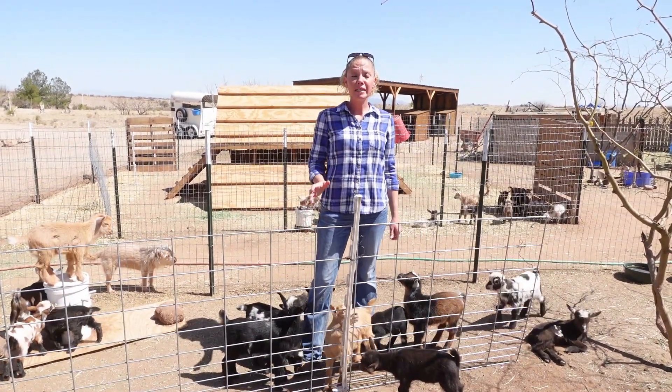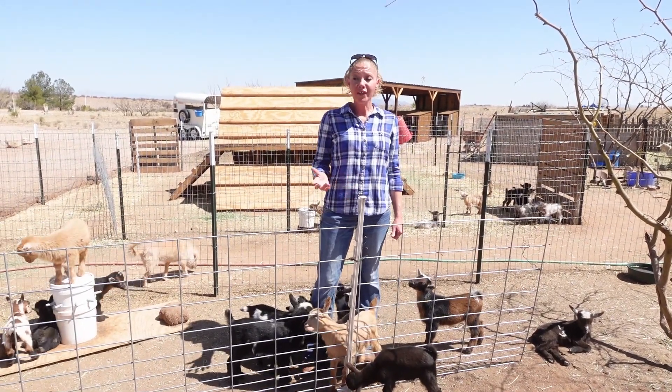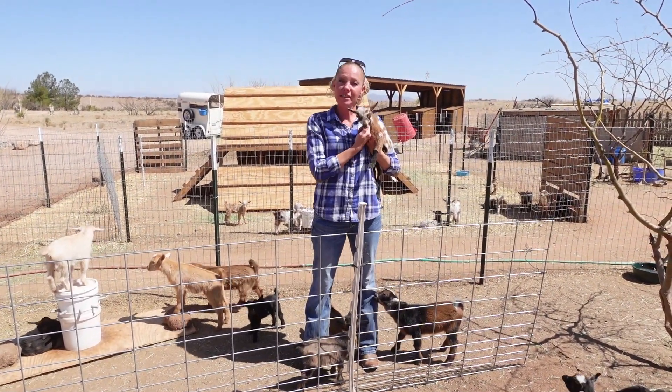Now we did have six losses, which is to be expected when you have this many goats, but all things considered, this has been a very, very successful kidding season. We are retaining eight goats this year and up first is Dinky.